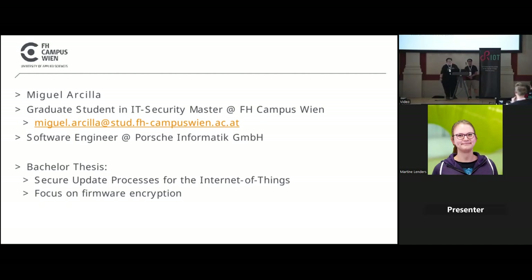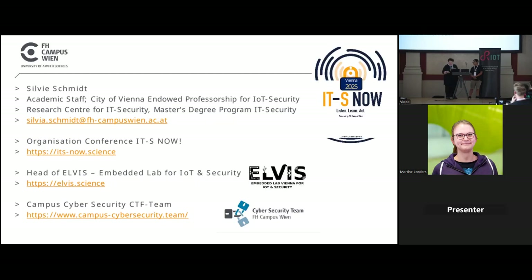I'm a graduate student at FH Campus Wien, currently attending the IT Security Master course, and also a software engineer at Porsche Informatik. My bachelor thesis focused on secure update processes for IoT, especially on firmware encryption. I am academic staff at FH Campus Vienna in the Masters, organizing the IT security degree program, the IT security conference, and I head the ELRIS lab — a lab for IoT and security — so I've been focusing on IoT security for a couple of years now.